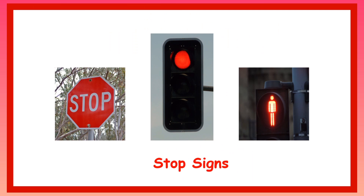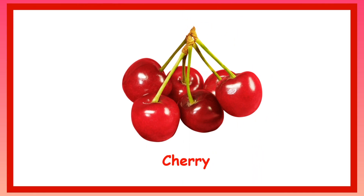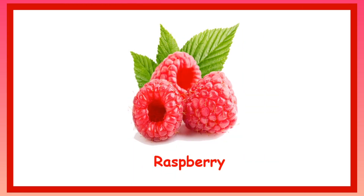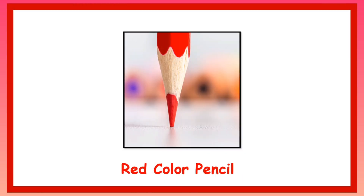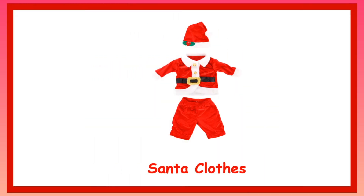Stop signs. Strawberry. Cherry. Watermelon. Raspberry. Red colour pencil. Fire truck. Santa's clothes.